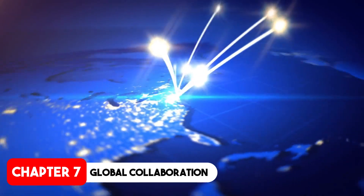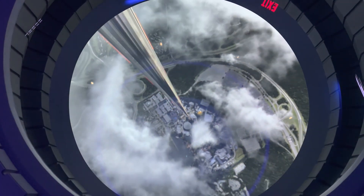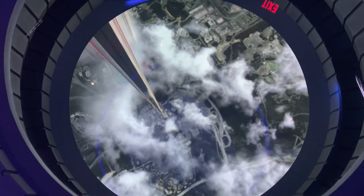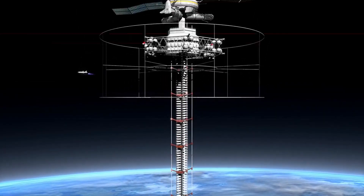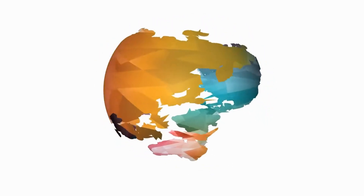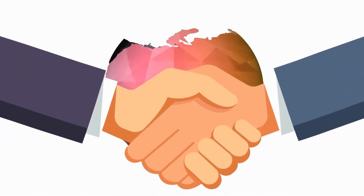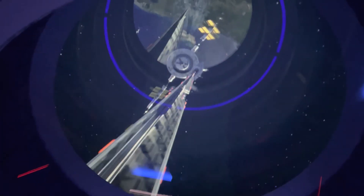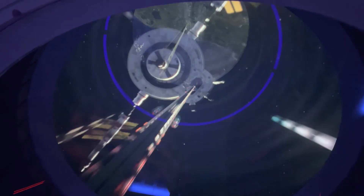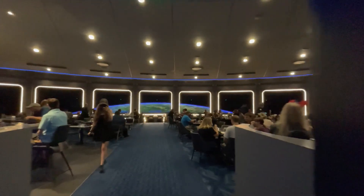Building a space elevator would require unprecedented levels of international collaboration. The project would be too large and complex for any single nation to undertake alone. Countries, corporations, and space agencies would need to work together, pooling resources and expertise. This collaboration could foster global unity and drive technological advancements that benefit all of humanity. The knowledge and experience gained could lead to breakthroughs in other fields, from material science to robotics.